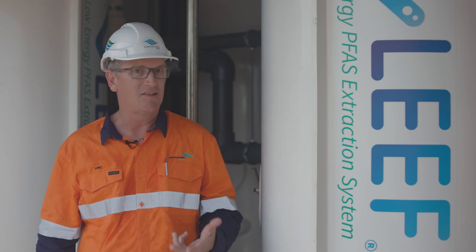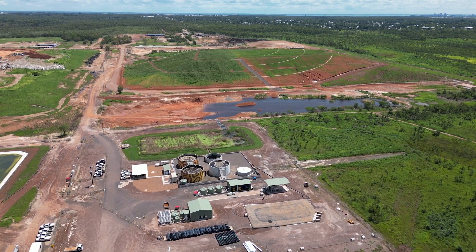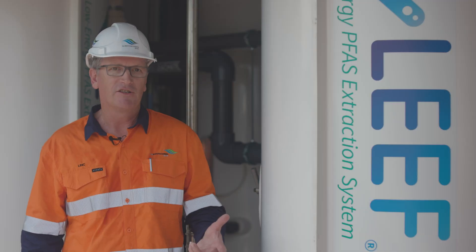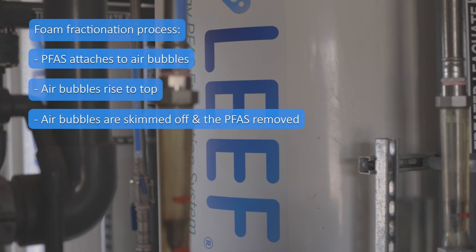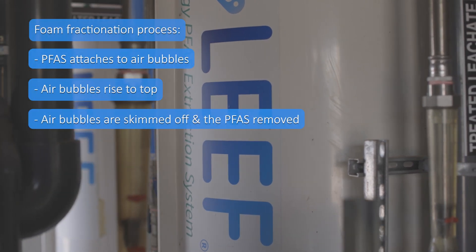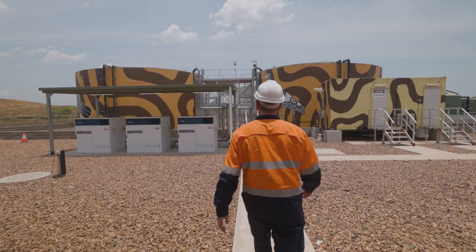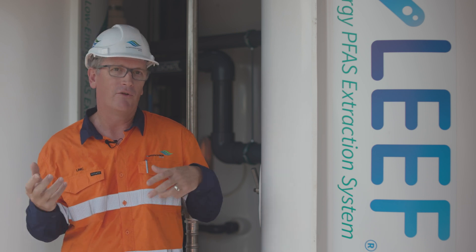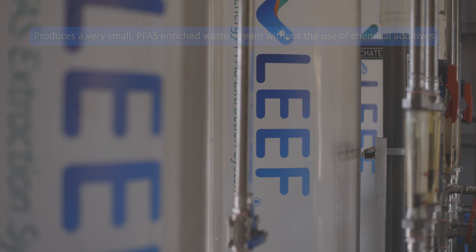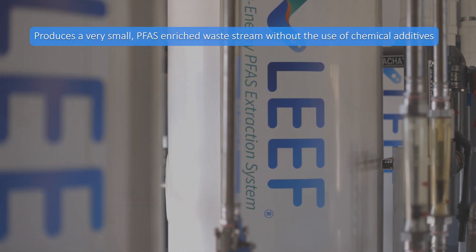That was actually really successful, which led to us signing with the City of Darwin to build a full-scale plant, which is where we stand today. What we do is put an airflow into the bottom of a column of leachate, and that naturally bubbles up to the top through a hood and we collect the foam that's created. That foam is highly enriched in the PFAS contaminant. We collect it, store it, and can re-pass it through another column to really highly concentrate that PFAS.